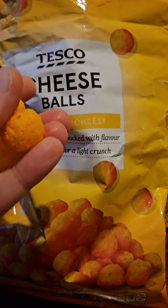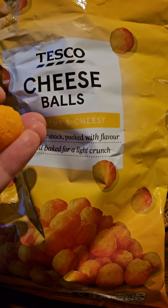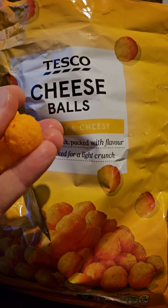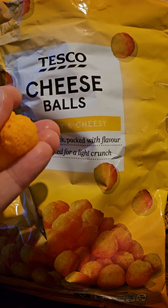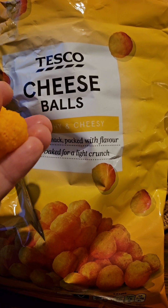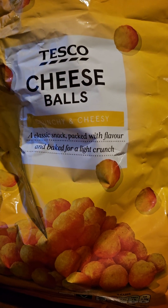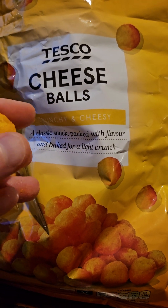Mmm, okay. So, first up, these are a very intense flavour. Think what's-it times three — much more intense than what's-it. It's really packed full of flavour. I love it.